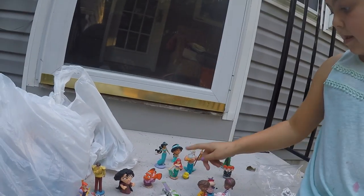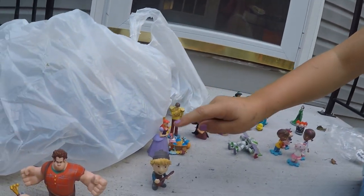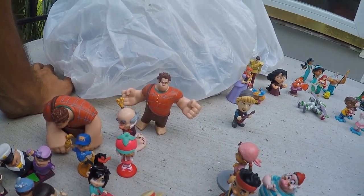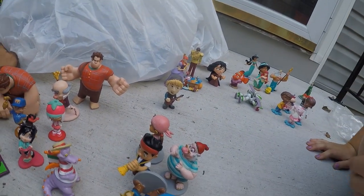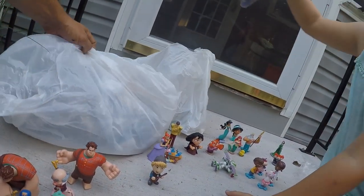Counting them all up: 31 Disney figures for six dollars. At about $2 each that's $62 — almost worth going to the thrift store every day.